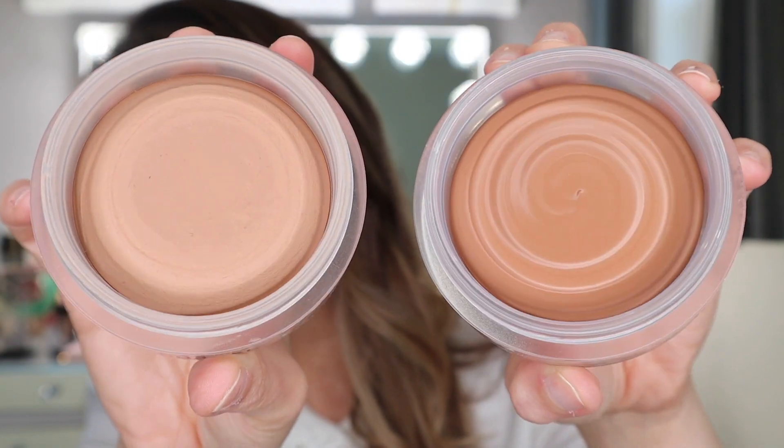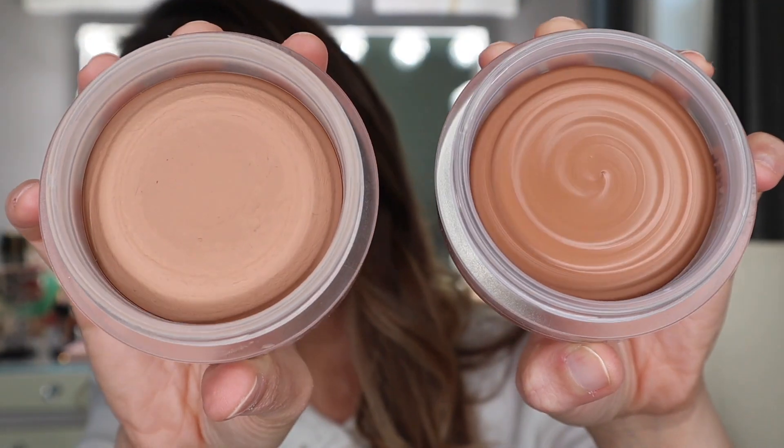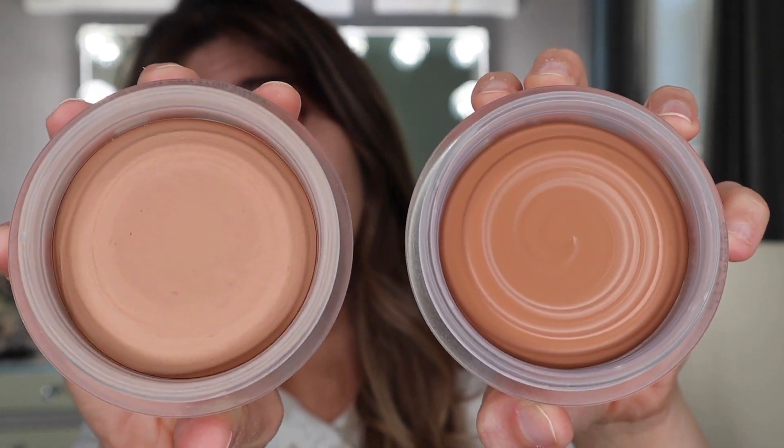Of course, I did have to get the Le Beige Bronzer — this is the Healthy Glow Bronzing Cream. This is absolutely one of my favorite products from Chanel. I love the original; I've had it for so many years and I did purchase the reformulation that I use quite often. They didn't really have a wide range of colors — they did come out with a very dark tone a couple of years back, but I felt it was too dark for my complexion. But this medium shade looks like it would be the perfect shade for me, and I absolutely had to go for it. I cannot wait to try this — you can already tell it is much darker.